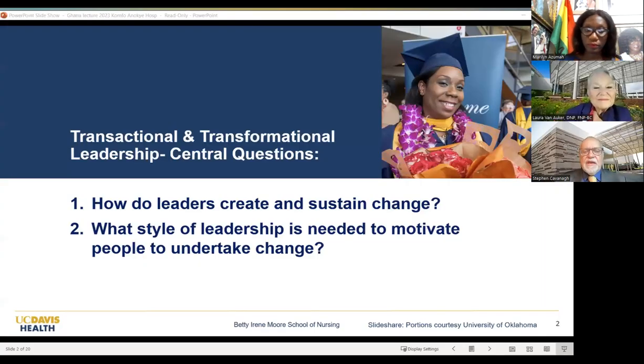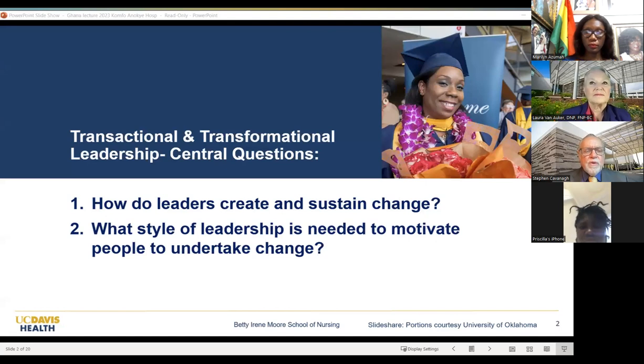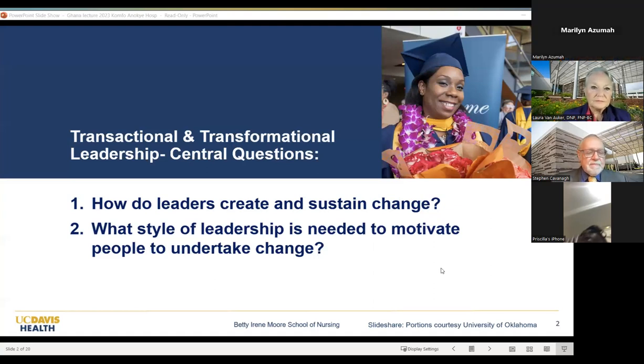How do leaders create and sustain change, and what style of leadership is needed to motivate people to undertake change? The reality is that wherever we are in the world, our healthcare systems are in need of leadership. Nursing is in need of leadership to bring about the best outcomes for our patients, opportunities for our staff and colleagues, and improvements in community health. This is not just a U.S. issue — we believe it's a global issue.